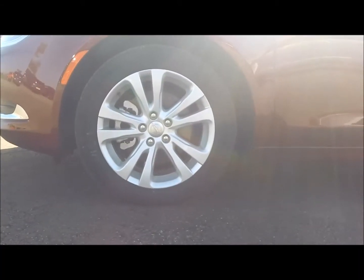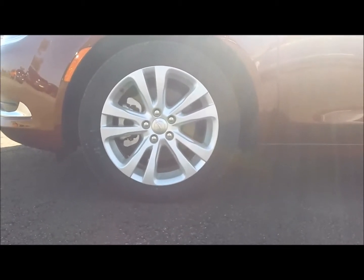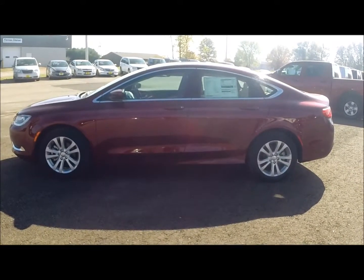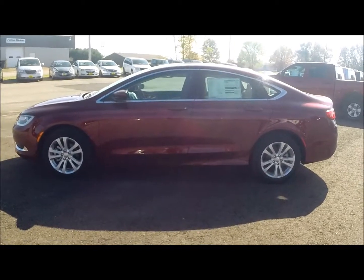The 200 Limited comes standard with 17-inch aluminum wheels, analog brakes, and electronic stability control. Along with eight standard airbags, the Chrysler 200 also comes with the child seat latch system and traction control.